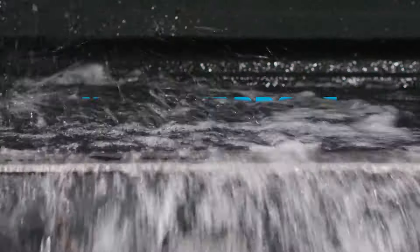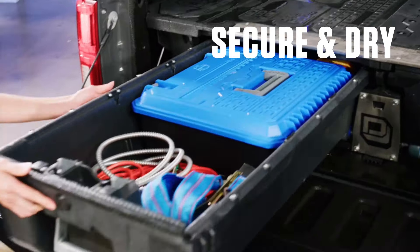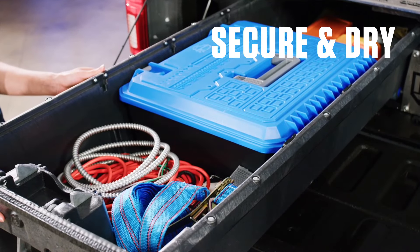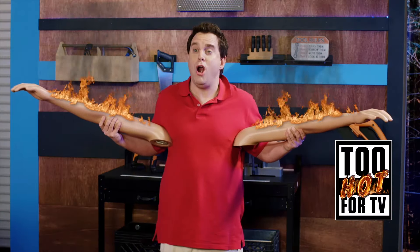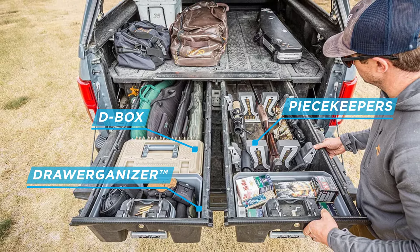Deckt drawer systems undergo our rigorous weatherproofing tests, so all your important gear stays safe and dry, no matter the conditions. But can it safely hold my firearms? Yep. Deckt has everything you need to keep your supplies locked and loaded.